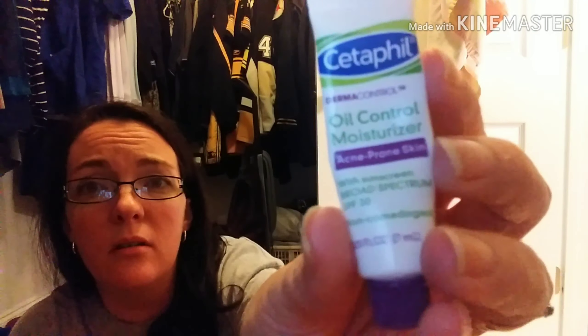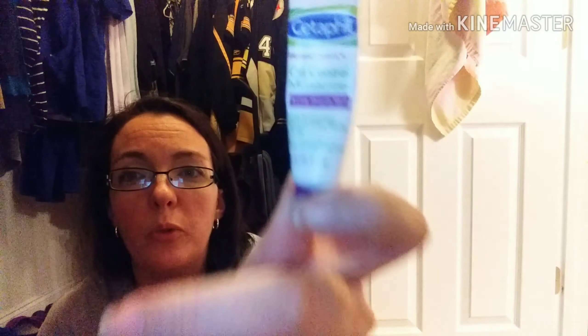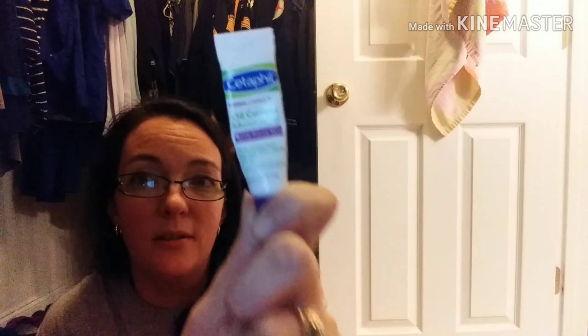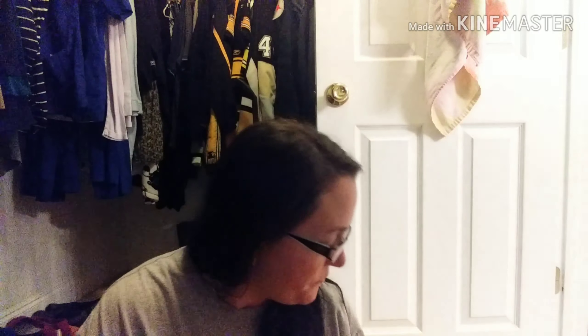And along that same line is the oil control moisturizer for acne prone skin — this has broad spectrum SPF 30 in it. Please guys, please wear your sunscreen, just wear it. This stuff is great for oil control. What I do is wash my face in the morning, put this on, and rub it in really good. A lot of people don't like to wear sunscreen because it doesn't rub in very well, but this rubs in very well — it's made for your face and will not clog your pores. I put that on, wait a few minutes to let it soak in, then put my makeup on, and I know my skin is protected from the sun.